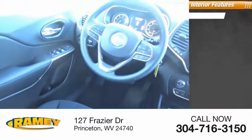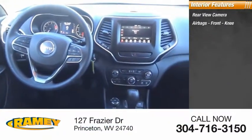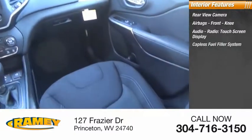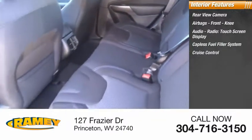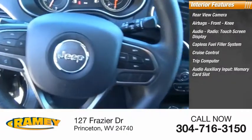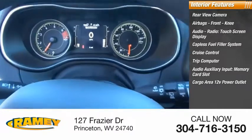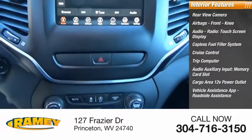Inside you'll find a rear view camera, airbags, front knee airbags, audio radio, touch screen display, capless fuel filler system, cruise control, trip computer, audio auxiliary input, memory card slot, cargo area 12-volt power outlet, vehicle assistance app, and roadside assistance.